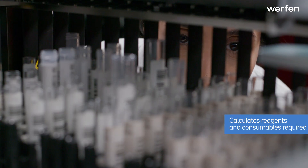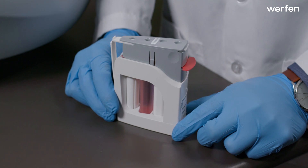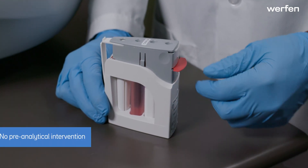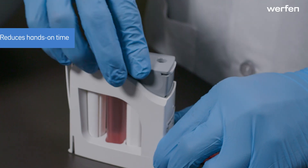Aptiva calculates the reagents and consumables required to complete each worklist. Reagent cartridges are self-contained and do not require pre-analytical intervention. Pull the red tab and press down to activate a cartridge.